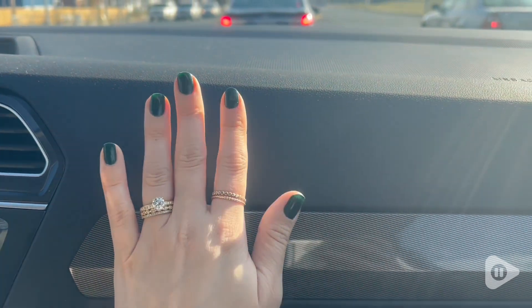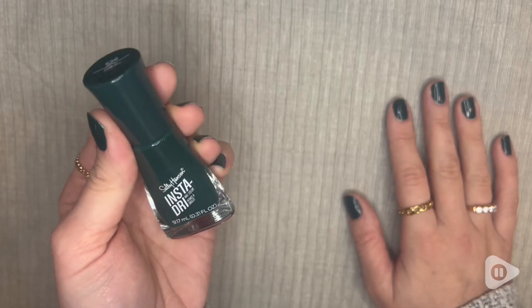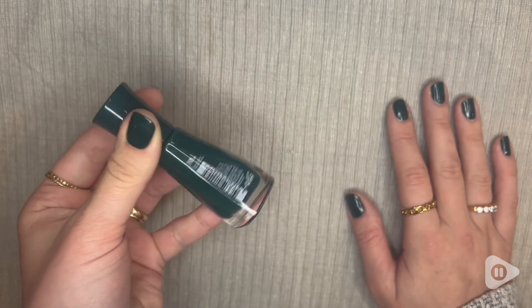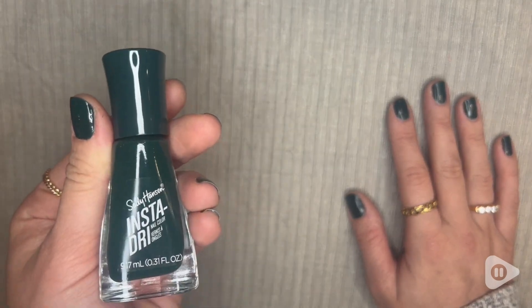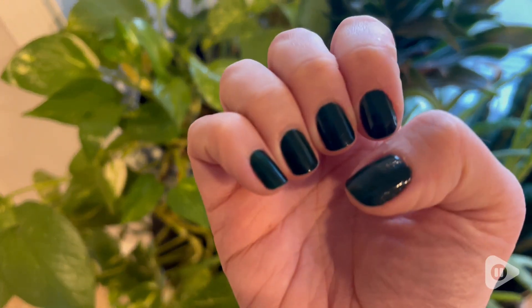I really, really love this color. It looks so good with so many outfits. It's great for any season, but especially with winter right now, I love how it matches the trees. It is just such a good color. This is definitely going to be one of my go-tos for a long time.